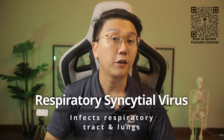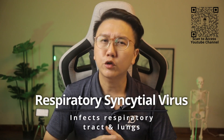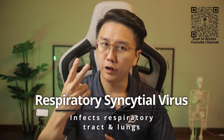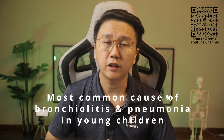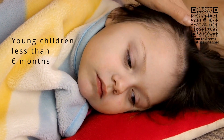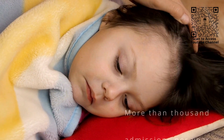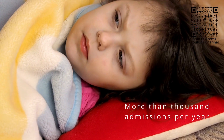Respiratory syncytial virus is a virus that infects the respiratory tract and the lungs. It's so common that most children have been infected with the virus by the age of 2. It's the most common cause of bronchiolitis and pneumonia in children younger than 1 year of age in the United States. In Singapore, it's been estimated that RSV accounted for 708 hospitalizations in children less than 6 months old in a year and more than 1,000 admissions in children 6 to 29 months per year.